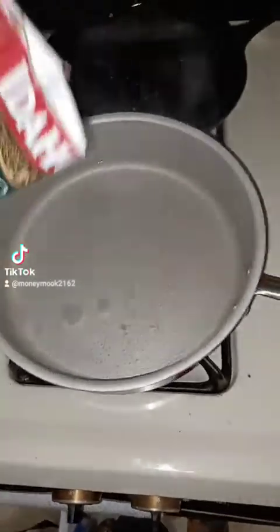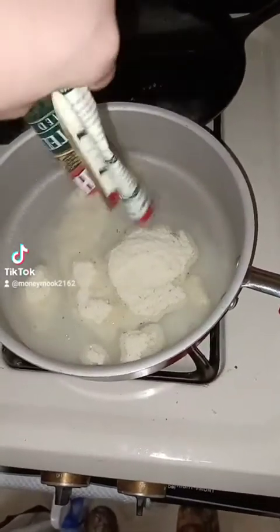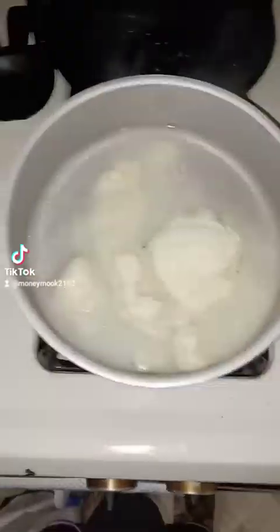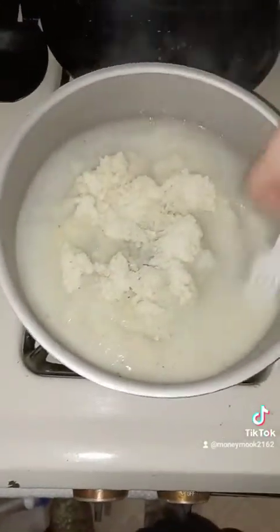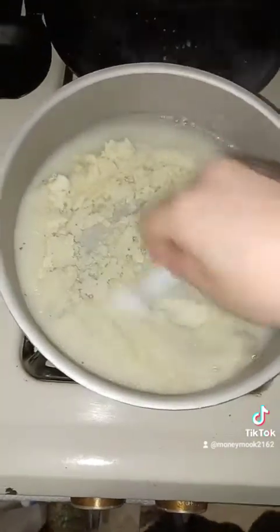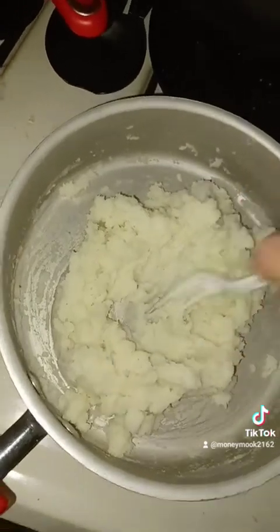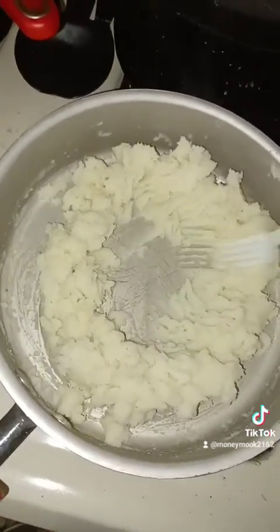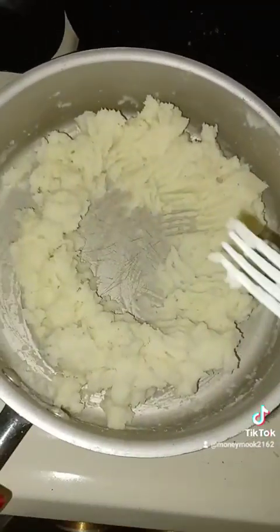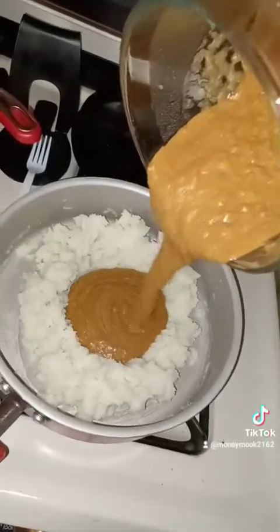All right, the water's boiling. We're just going to pour the potatoes in. Give these bad boys a good stirring up. It's looking all good, going to form our little circle, something like that. Take our sirloin burger mix — don't that look good? — and we're just going to pour it in.